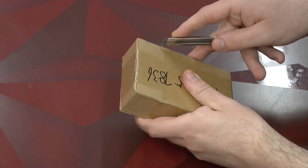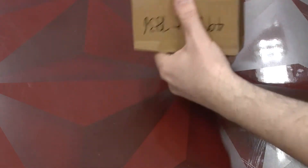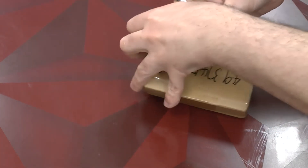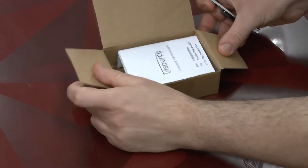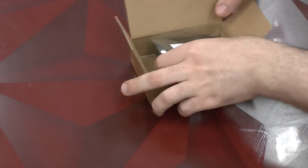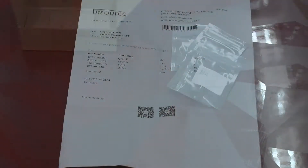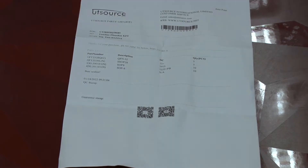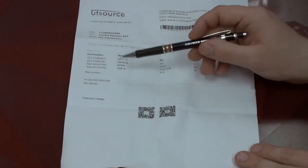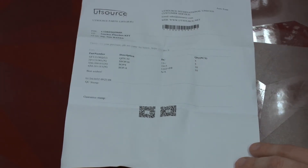It's glued together well. Inside we find our Utsource price list and then the actual components — four types in different baglets. Generally, Utsource does not seem to be particularly communicative. You see here we get the part number and the description, but they don't even tell us which ones are used, which ones are new, what the parts do, and so on.